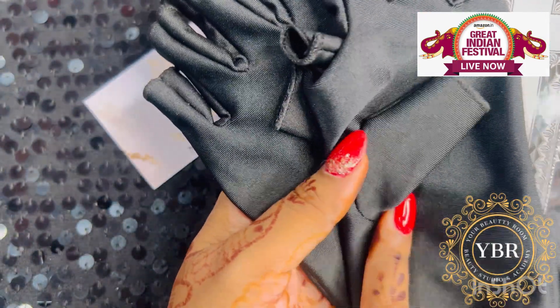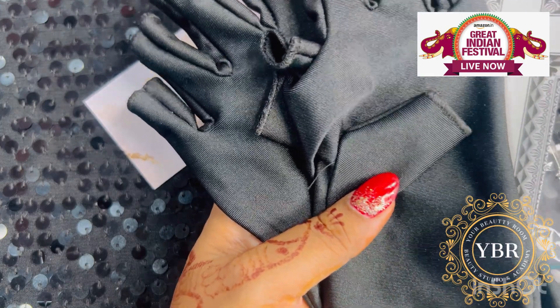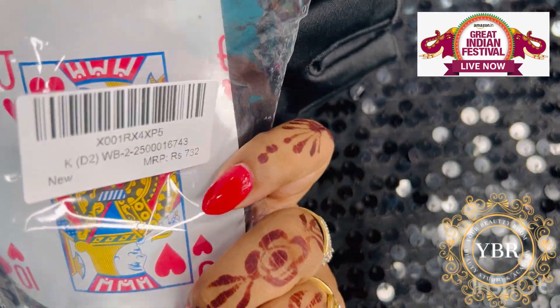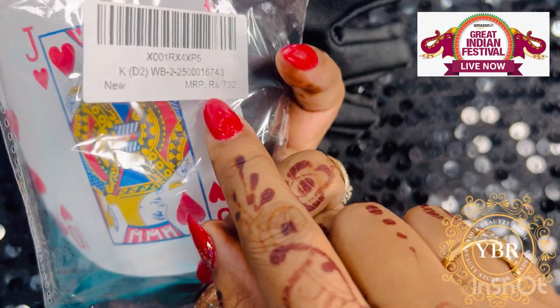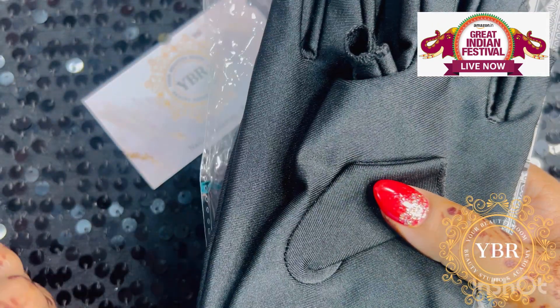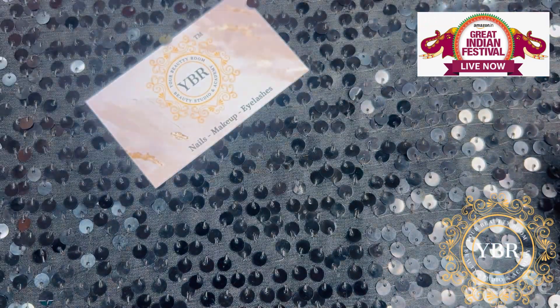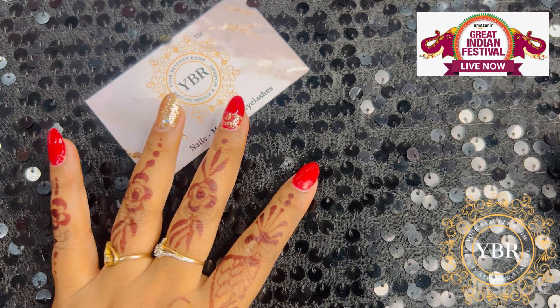So for me, this is very important. Hopefully people who have a lot of tanning issue should definitely wear this whenever they are doing their nails or applying gel polish. The cost of this is ₹478. The original price is ₹732, but because of the Great Indian Festival sale, you will get it for ₹478.